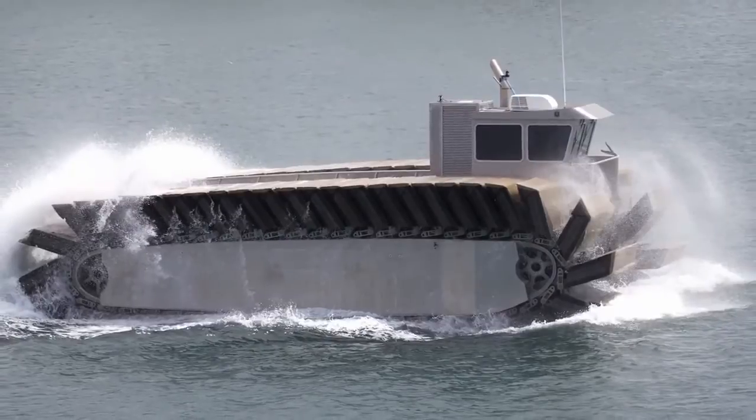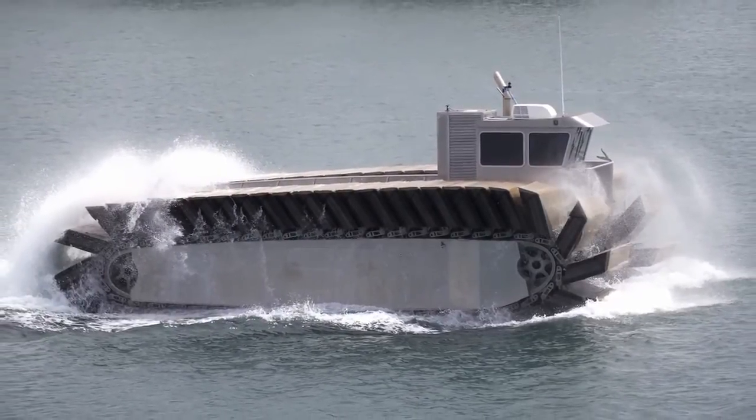There's also, under development, something called the Ultra Heavy Amphibious Connector — the UHAC. According to the specifications we're seeing, and they have a half-sized model built that demonstrated the specifications, it can lift about as much as an LCU and it can go two-thirds as fast as an LCAC.